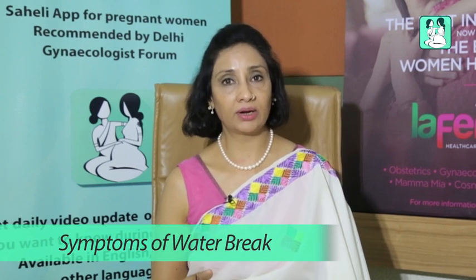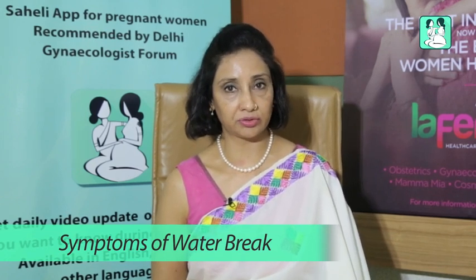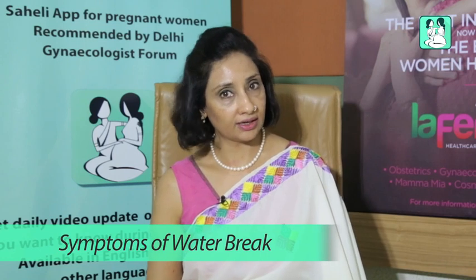Normally during labor pains the bag of water ruptures right at the end of the first stage of labor, but sometimes in 15% of cases it ruptures before the labor pains begin.